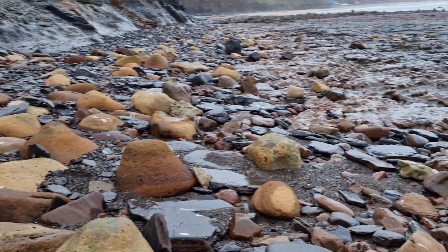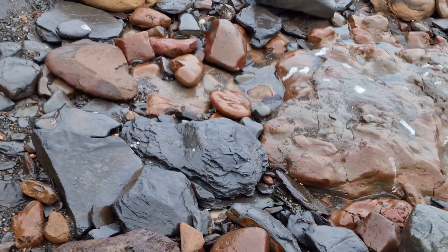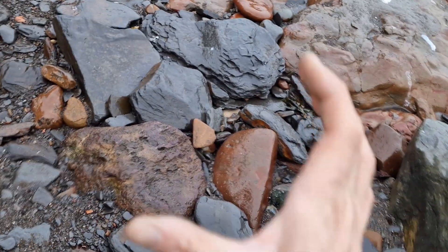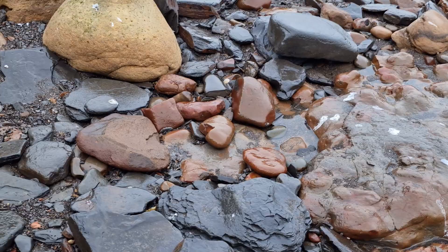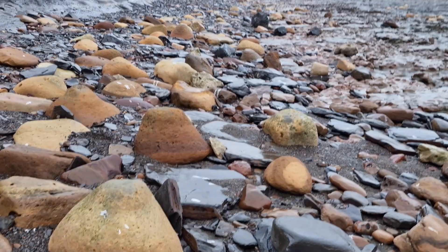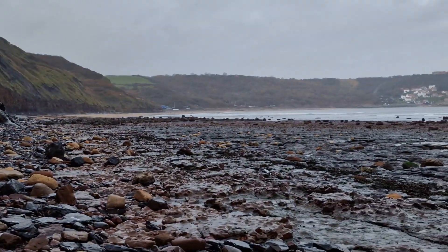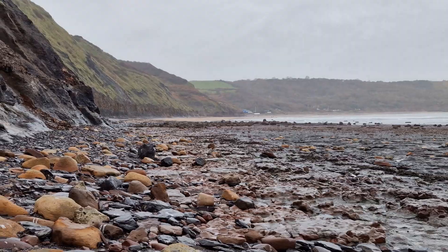Just back there somewhere — I should have videoed it — we found an echinoid, or sea urchin, a modern one not a fossil one, at least this big. Just the top part though, it wasn't the whole shell unfortunately, or we would have kept that. If I find it I'll video it and show you on the way back.